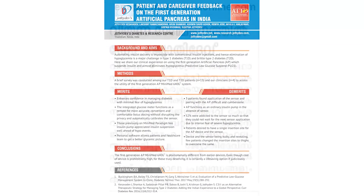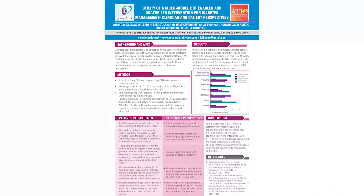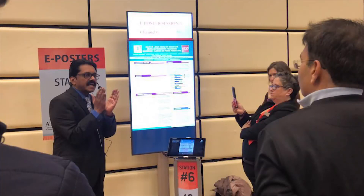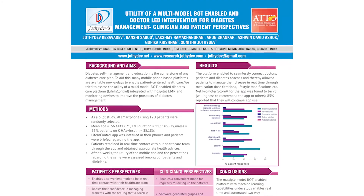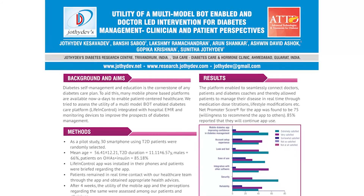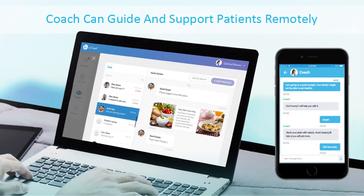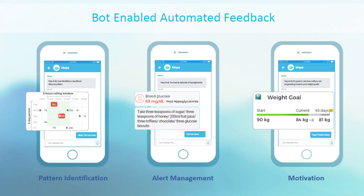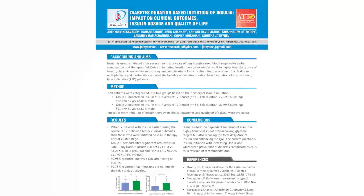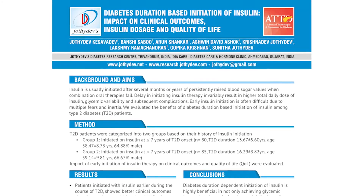As in previous years, we were active at ATTD with our original research and presentations. We presented on the use of the new Life in Control app — a revolutionary app for diabetes care gradually gaining popularity in India and beyond — which enhances patient adherence for self-monitoring of blood glucose, automatically gathers information on patterns, has an automated mechanism for diabetes education in real time, and a bot-enabled mechanism for motivating patients. We also had a presentation on duration-dependent initiation of insulin in type 2 diabetes.